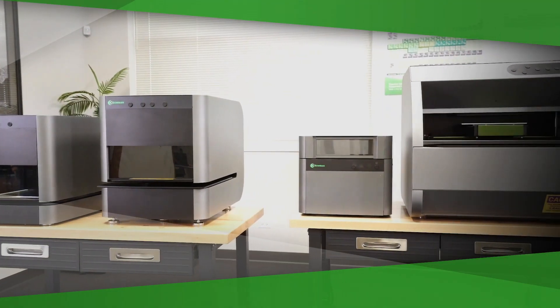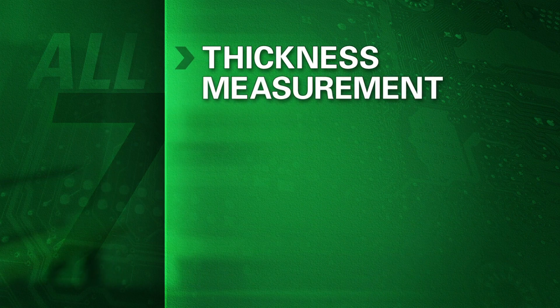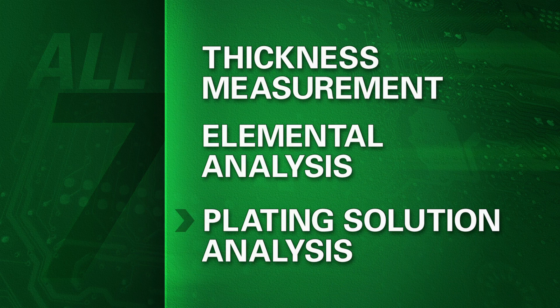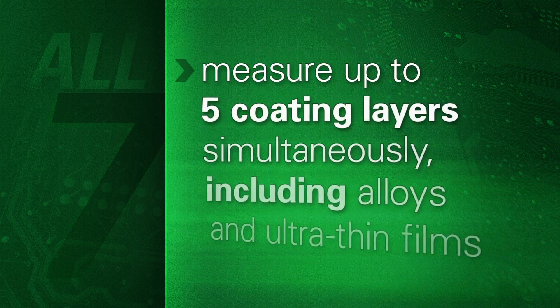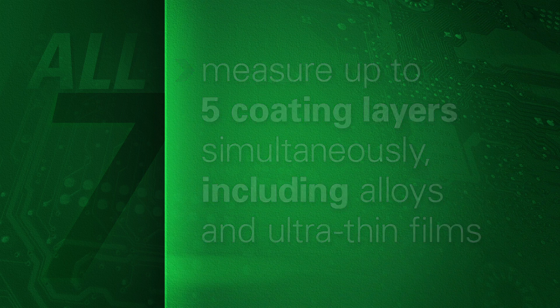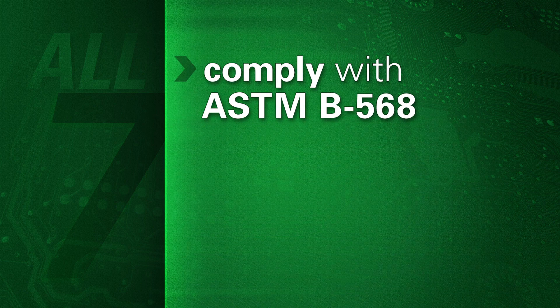There are seven thickness measurement instruments in the Bowman suite. All of them provide thickness measurement, elemental analysis, and plating solution analysis. All of them quickly measure up to five coating layers simultaneously, including alloys and ultra-thin films. And all of them comply with ASTM B568.